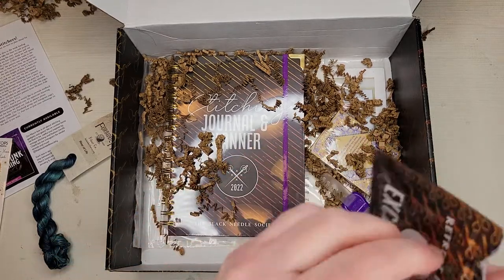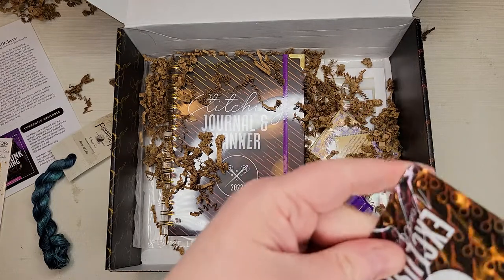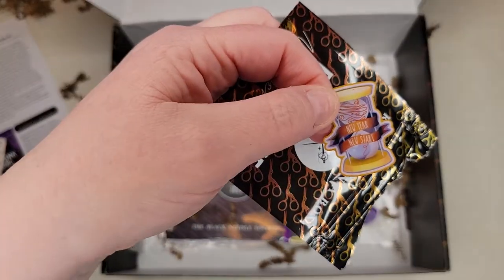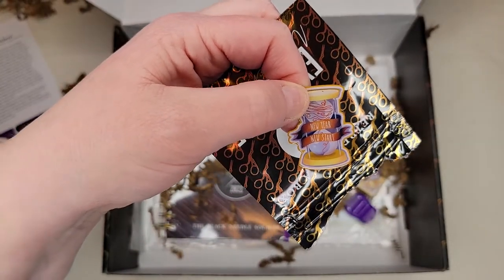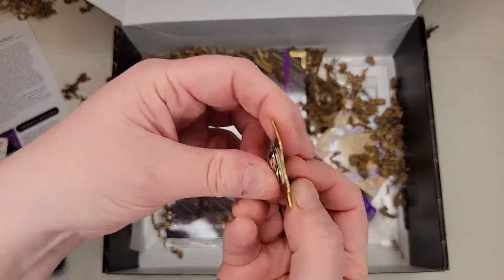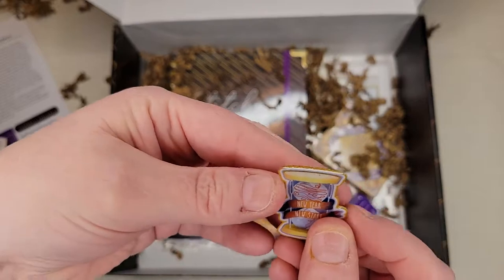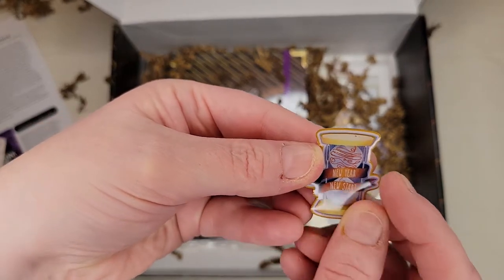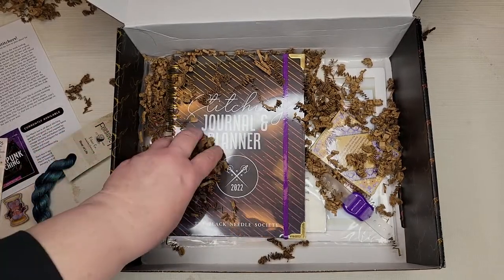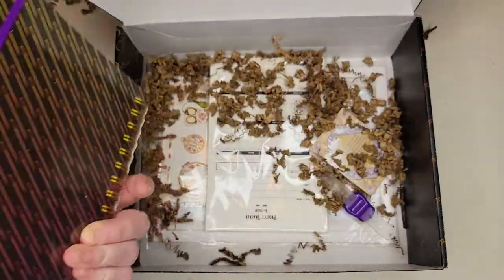Oh, this is always the needle minder. I love all of their branded packaging that they've moved to over the past year or so. It says 'New Year New Start' — won't that be perfect? It's got a really strong magnet, and I love that it has a little thread going through an hourglass instead of sand. New Year New Start — perfect.